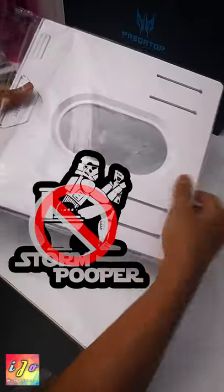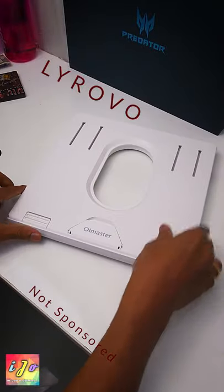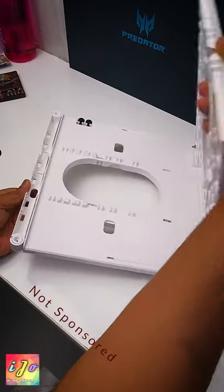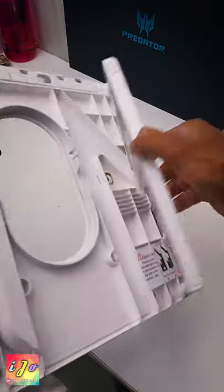This is not a stormtrooper's toilet seat. This is a laptop stand from Lyrovo costing Rs. 2000 on Amazon. It seems steep for a laptop stand with no fancy lights and cooling fans, but the build quality of this thing is simply amazing.